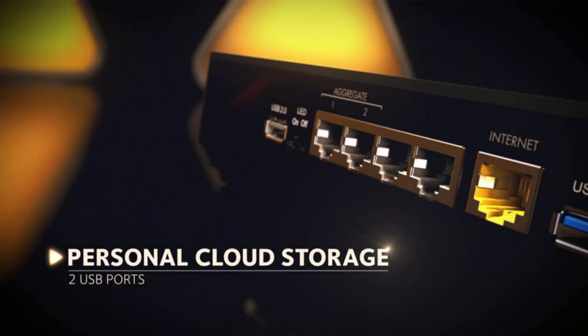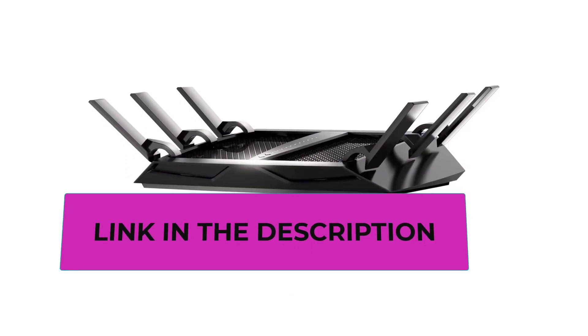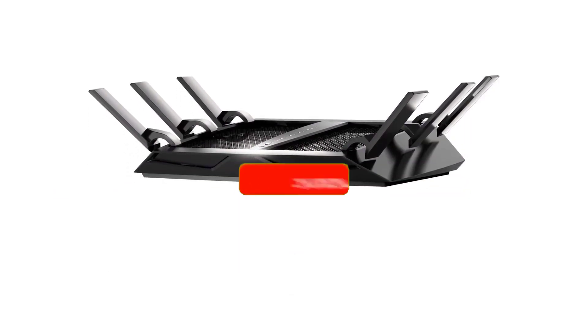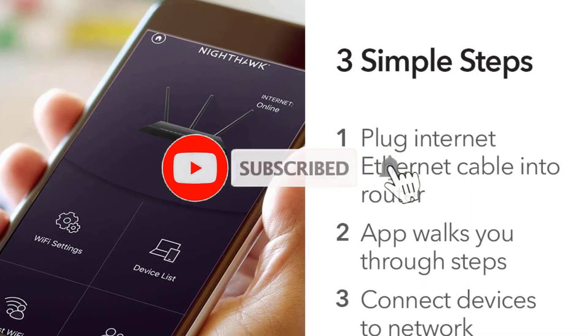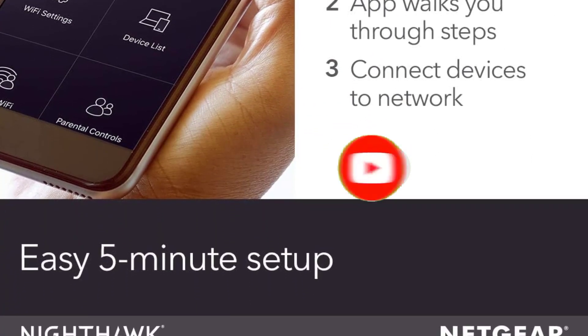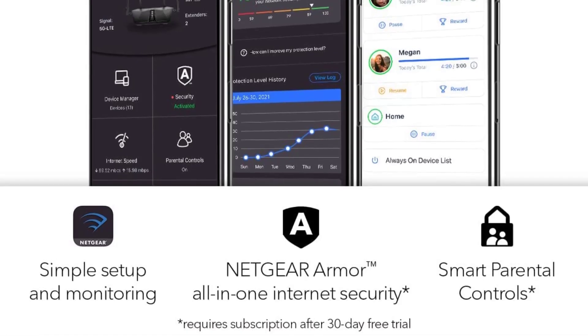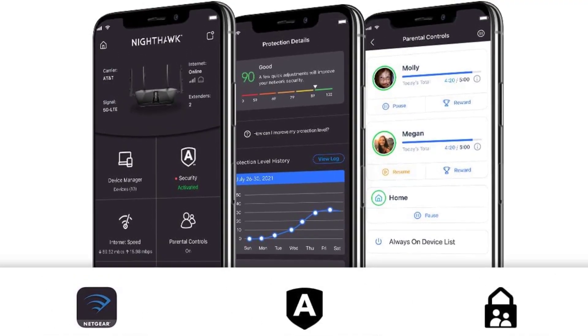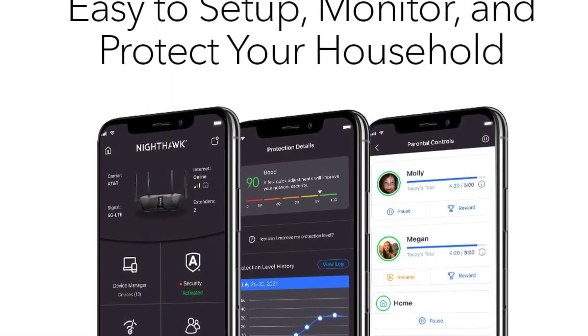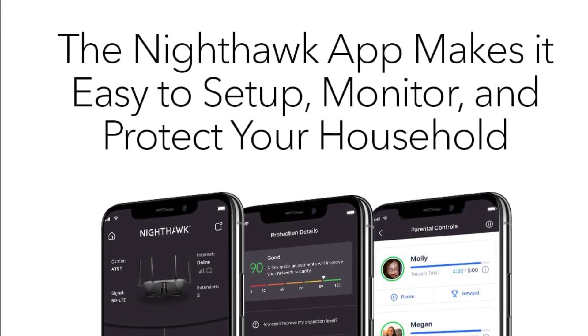In summary, the Netgear Nighthawk X6S Smart Wi-Fi Router, R8000P, is the epitome of high-performance home networking. With its Tri-Band Wi-Fi, blazing fast speeds, extensive coverage, support for numerous devices, gigabit Ethernet ports, and USB connectivity, it caters to the needs of modern households and power users alike — whether you're a hardcore gamer, a dedicated streamer, or a professional working from home. Elevate your home network today and experience the future of connectivity.